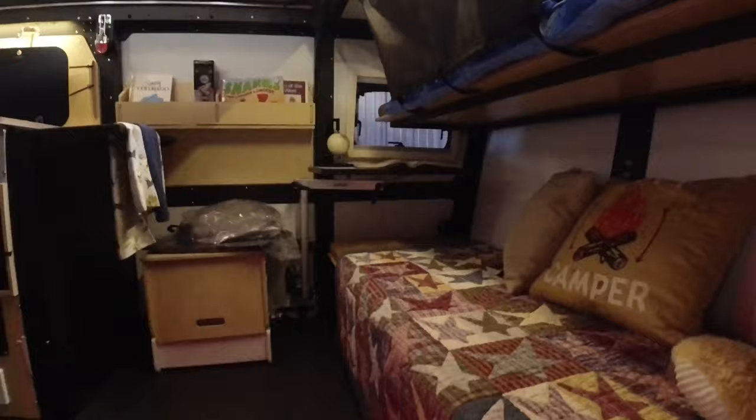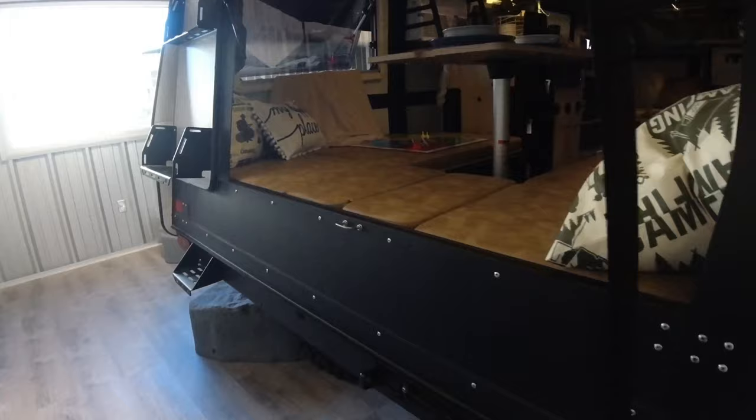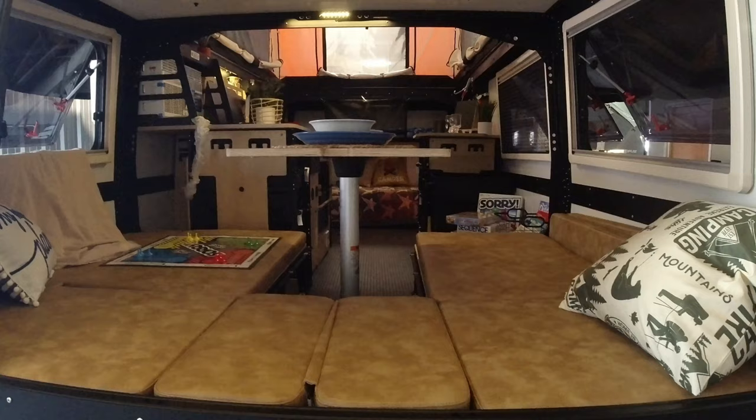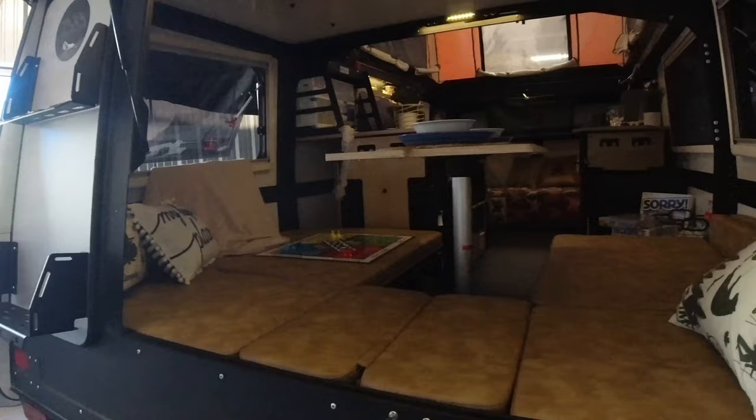In the back we have the eating area which also drops down to a bed. The front couch doesn't pull out — it stays as is, but the top will drop down for the back of the sofa, so you could put a kid up there. So that's two people here and one on each of those.